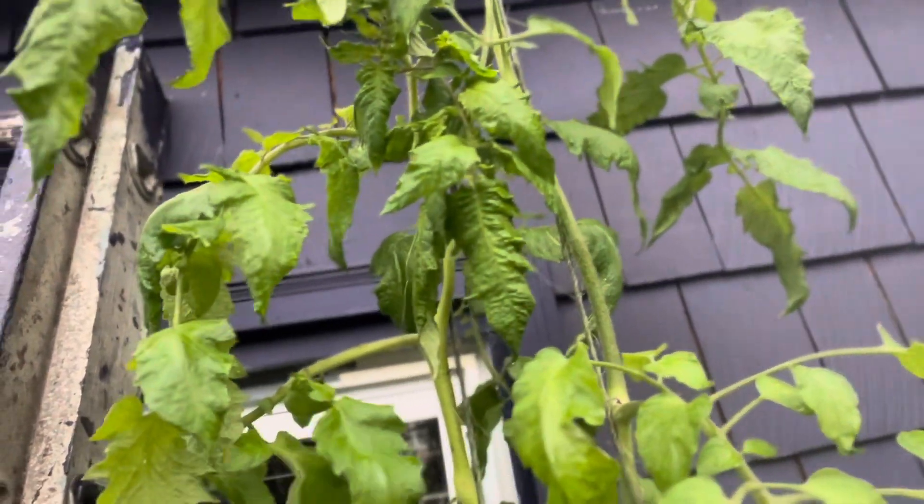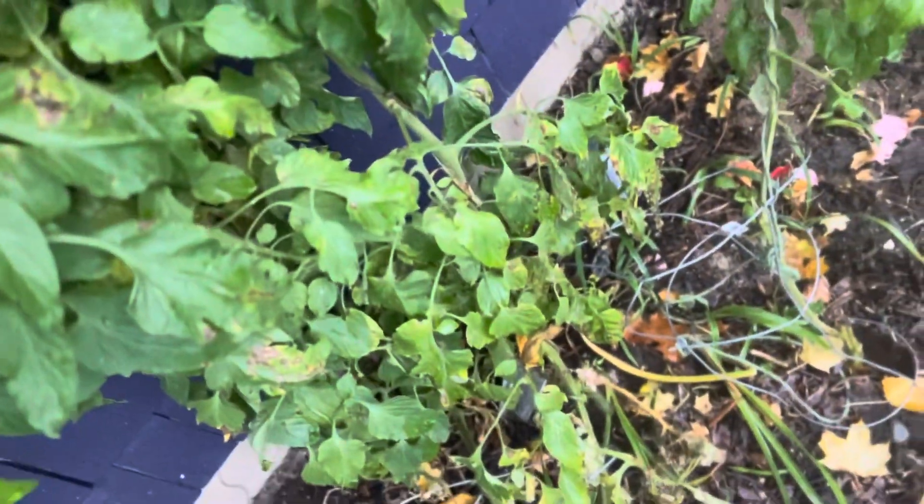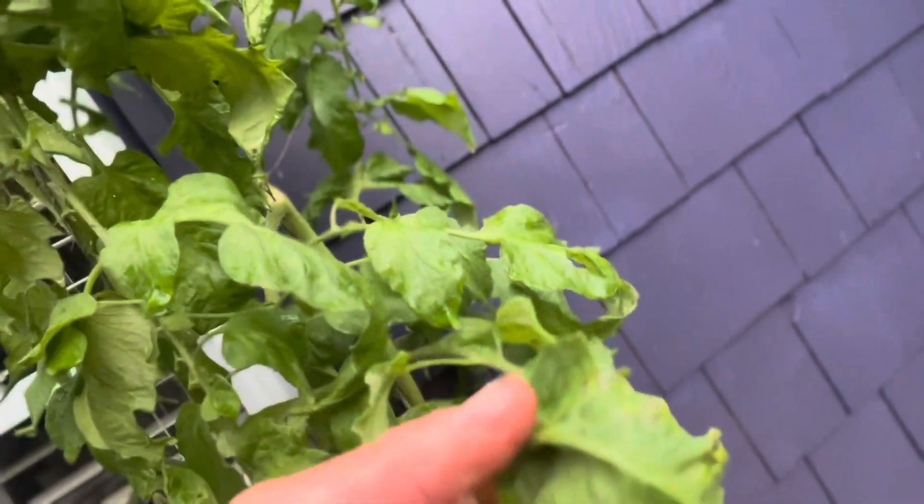I think some of it is because they're under this gutter right here, so they're not getting a lot of wetness. We already had a frost, but only really the bottom leaves have gotten blight. These are actually starting to get a little blight, but not too much. The gutter is helping with not getting frost on the leaves.